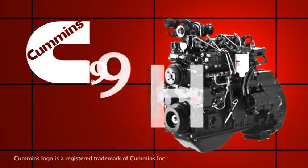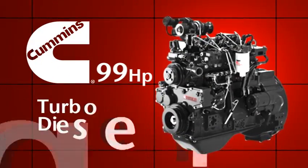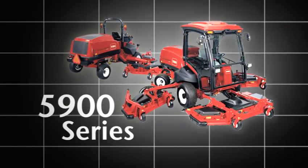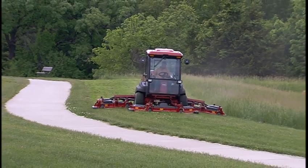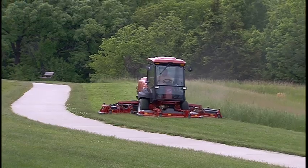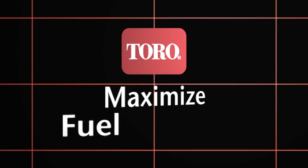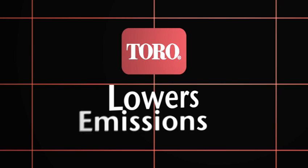Powered by the award-winning 99-horsepower Cummins turbodiesel engine, the 5900 series provides segment-leading power while exceeding current EPA and EU emissions standards. In fact, Toro Red is the new green, with environmentally preferable designs that maximize fuel economy while lowering emissions.